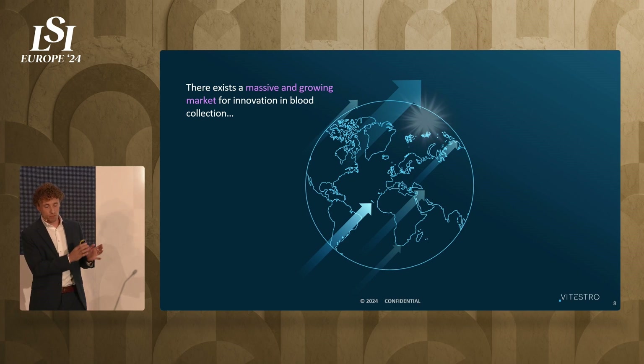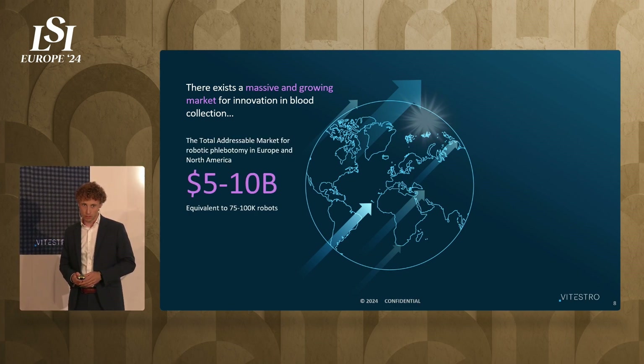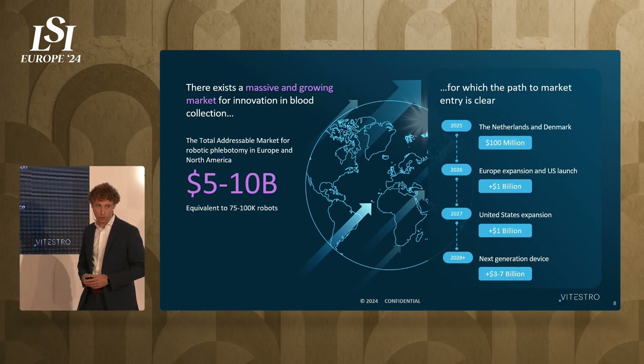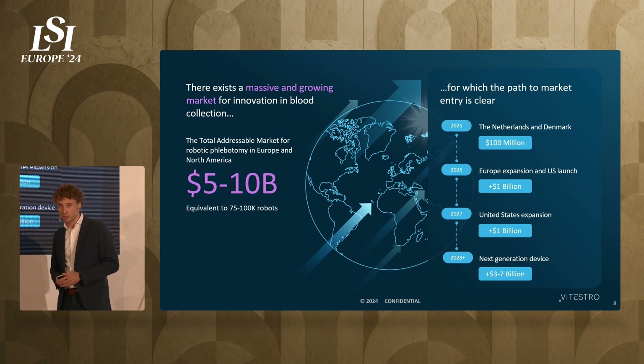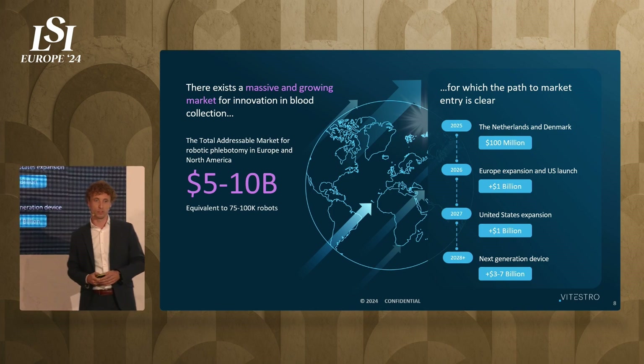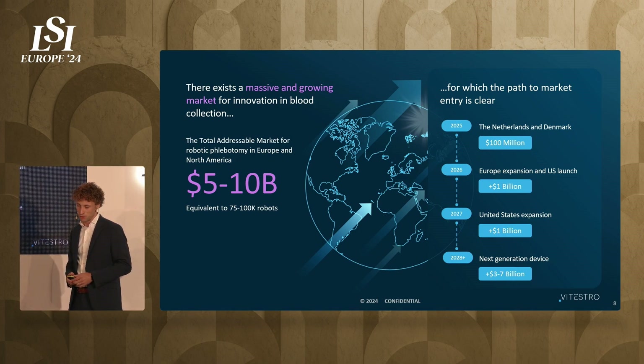We have a massive market that we're going after — a 5 to 10 billion dollar market. We will take the following approach: first, we focus on the Netherlands and Denmark, which is a 100 million dollar market. Then we expand in Europe and have a pre-launch in the US, which is a billion dollar market. We expand in the US in 2027, and then work on next-generation devices, which will enable us to open another 3 to 7 billion dollar market.